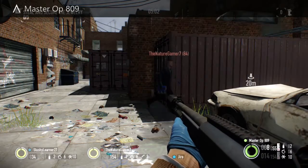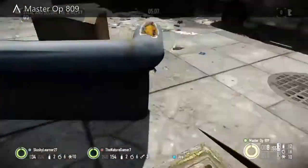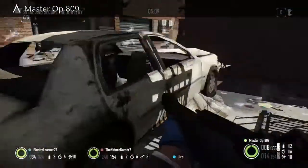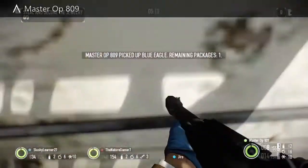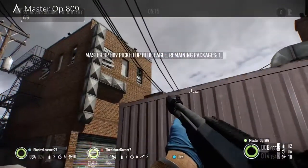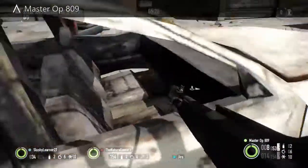Coming in at number two — even some pros might not have found this one. Right here in the passenger seat of this car inside the jewelry store, there can be a package. As you can see in the example on screen.